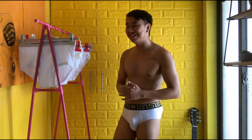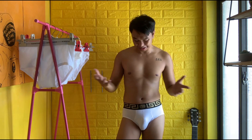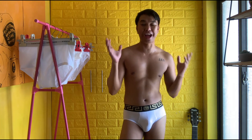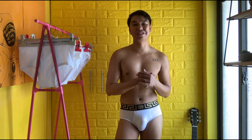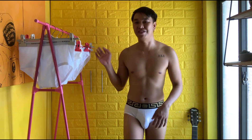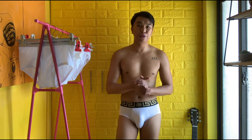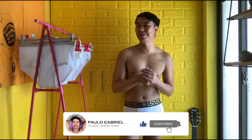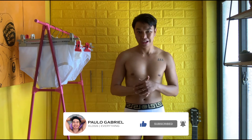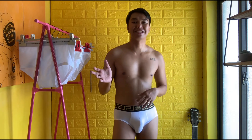I hope you guys liked the try-on white underwear haul and found it informative. Let me know your favorite among the seven down in the comments below and what are your thoughts. Please subscribe to my channel, like this video, and comment down below. Also please support me on my upcoming music. Hope to see you again next time — bye!